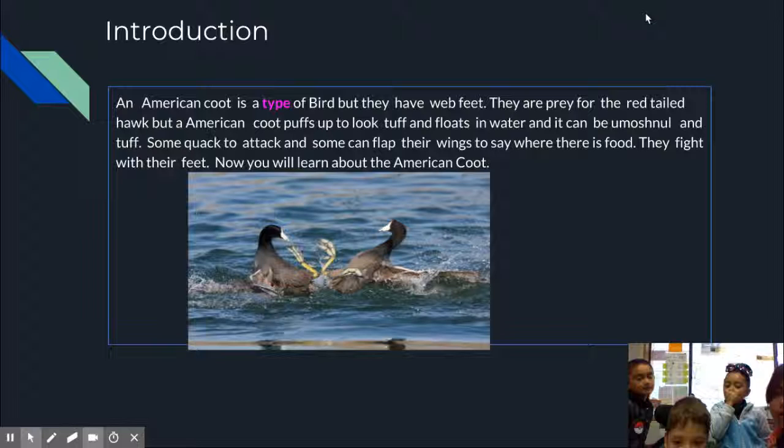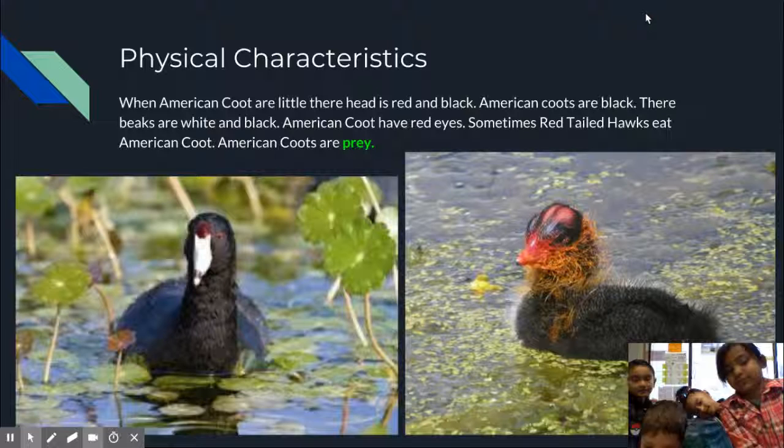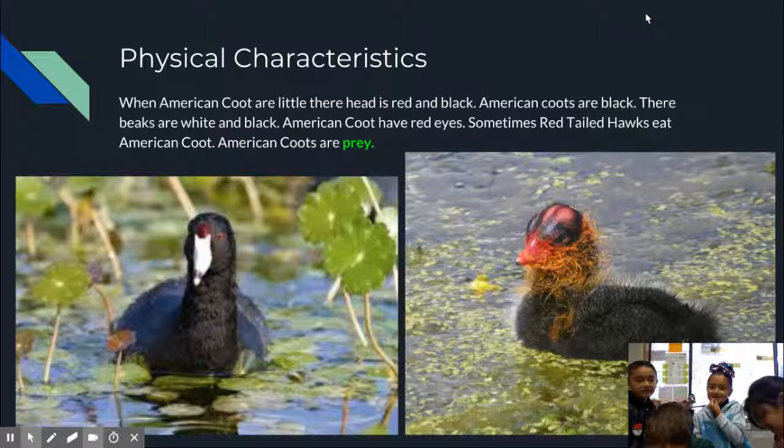Now you will learn about the American coot. Physical Characteristics: When American coots are little, their head is red and black. American coots are black, and their beaks are white and black.